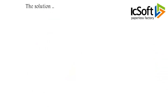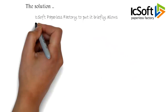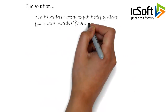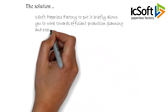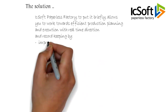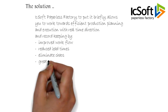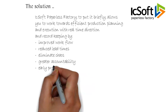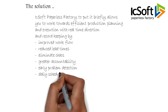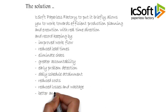The solution: Ixsoft Paperless Factory. To put it briefly, it allows you to work towards efficient production planning and execution with real-time direction and record-keeping. Benefits include: improved workflow, reduced lead times, eliminated chaos, greater accountability, early problem detection, daily schedule attainment, reduced costs, reduced losses and wastage, and better analytics.